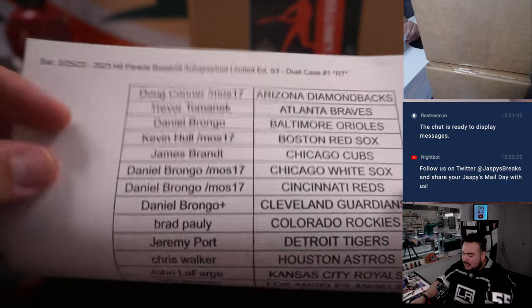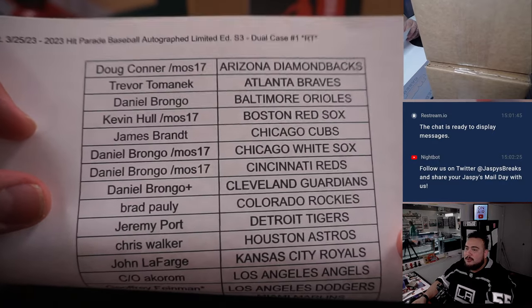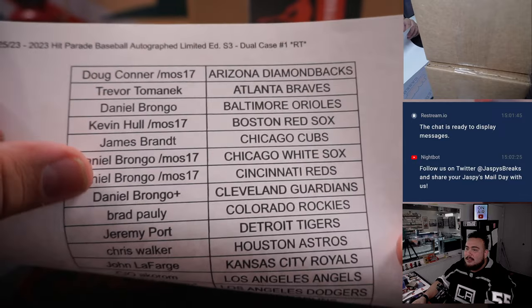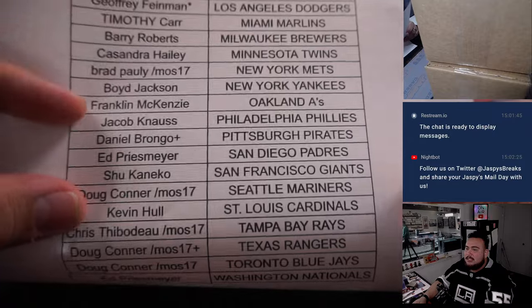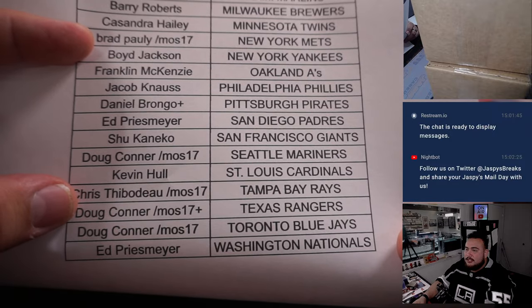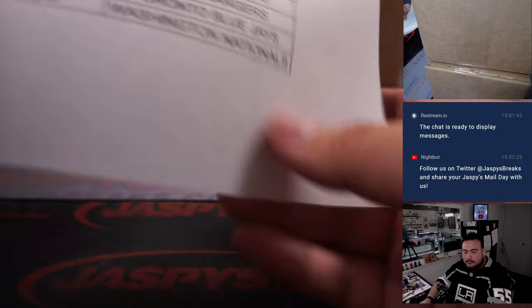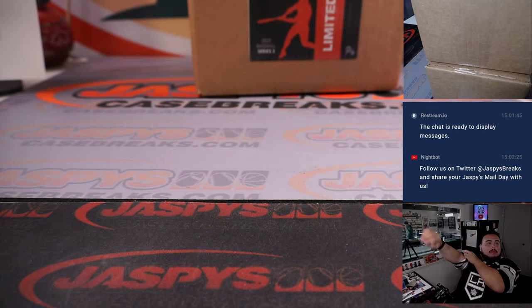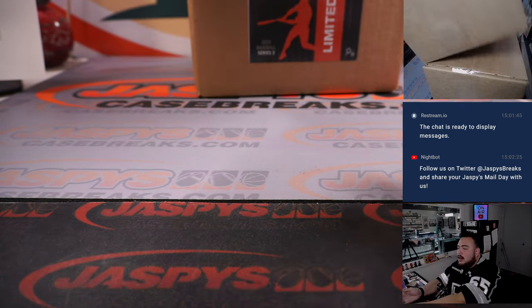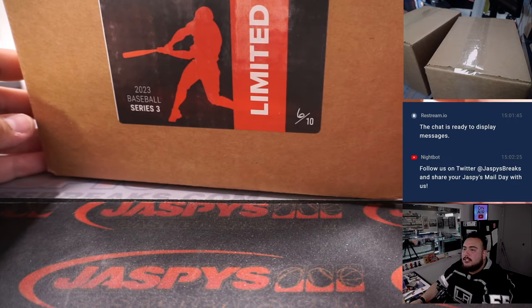Again, the first half of the video was a randomizer and me struggling to try to connect this camera — it just wasn't connecting. But we are good to go now. We did make two trades: Doug and Daniel made a couple trades — Diamondbacks for Guardians, and then another trade, Pirates for Rangers. There's a dual case break, limited edition number three.